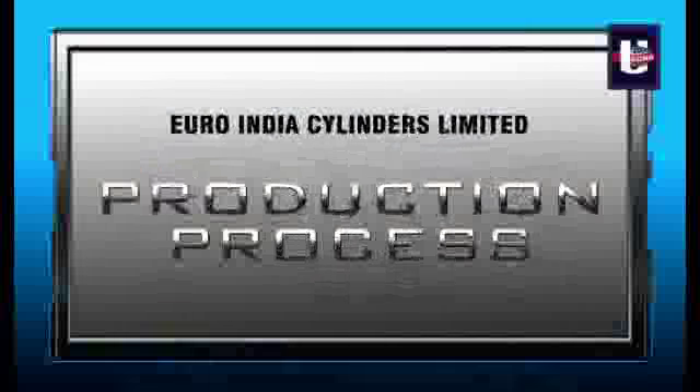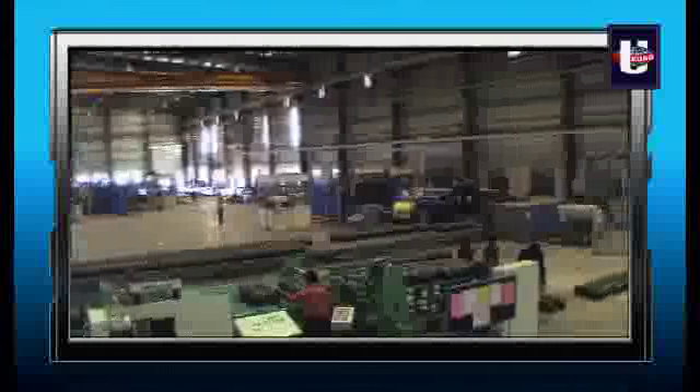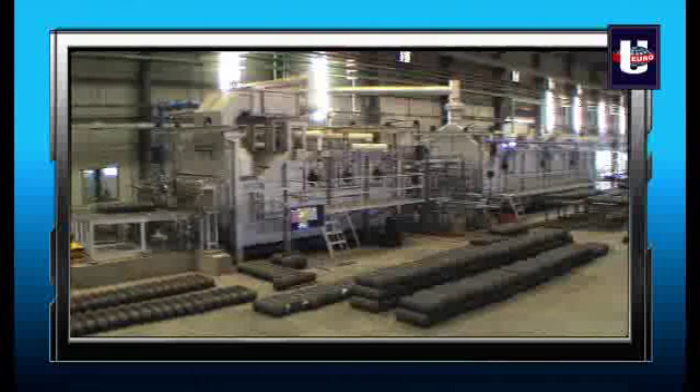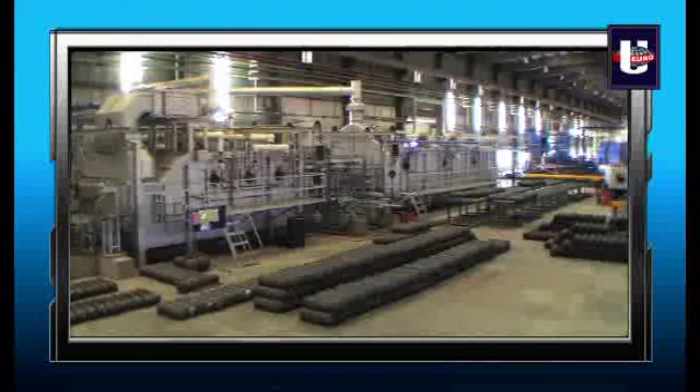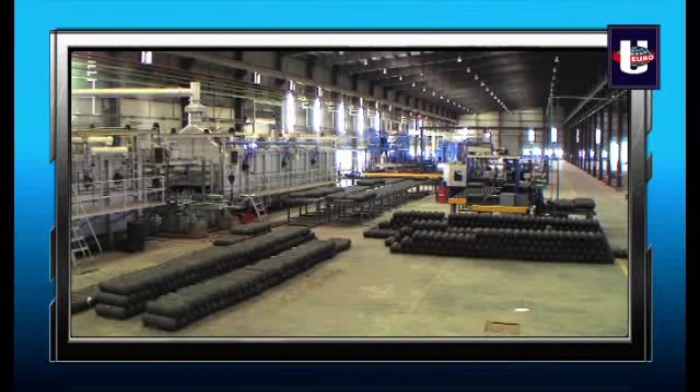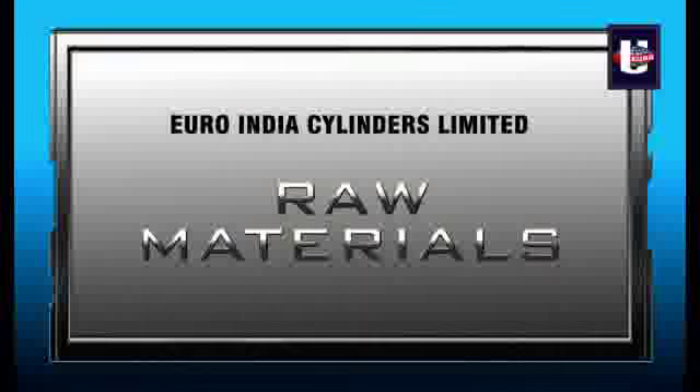The production process adopted for the manufacturing of CNG cylinders is not only quality-controlled but also uses state-of-the-art machinery and modern methodology for maximum output.